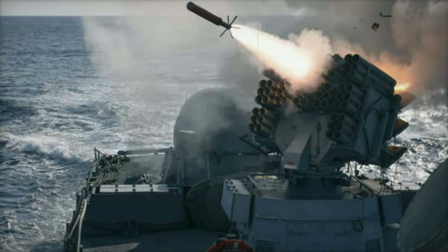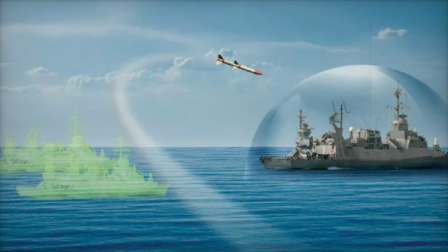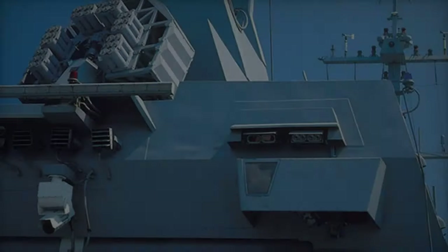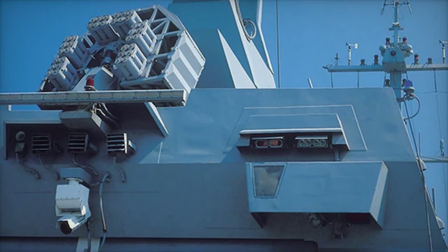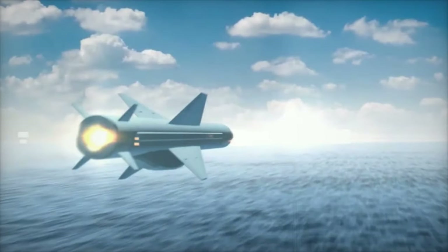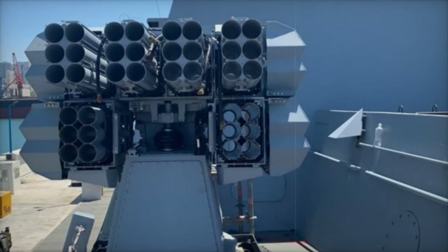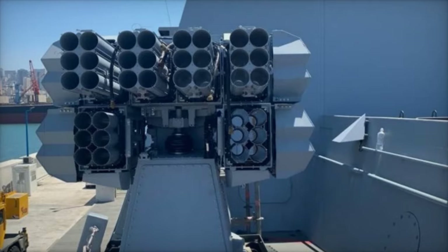The introduction of the Deceiver Four by Elbit Systems marks a significant advancement in naval anti-missile defenses, reinforcing the capabilities of naval vessels against contemporary threats. By integrating cutting-edge electronic warfare technologies and offering versatile decoy deployment options, the Deceiver Four enhances the resilience and effectiveness of naval operations, ensuring that vessels remain safeguarded in increasingly complex combat environments. As naval warfare continues to evolve, systems like the Deceiver Four will play a crucial role in shaping the future of maritime defense strategies.